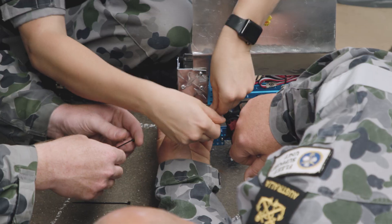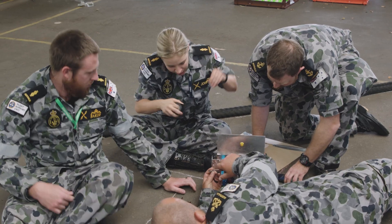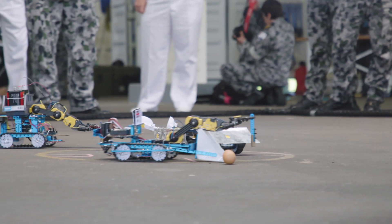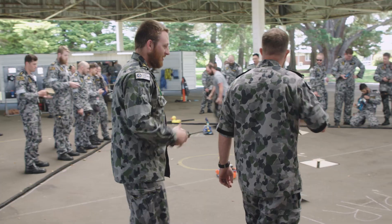Every team has their own approach to different problems and different tactics. Watching the robots battle it out and trying to figure out which teams have the best strategy for those particular tasks — it's going to be really exciting to watch.